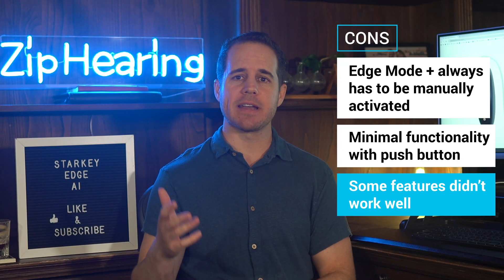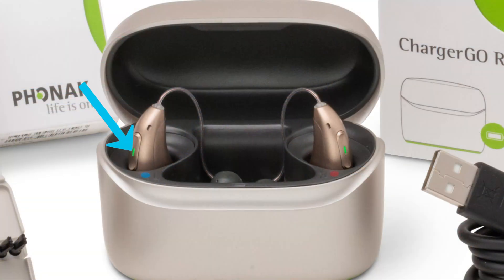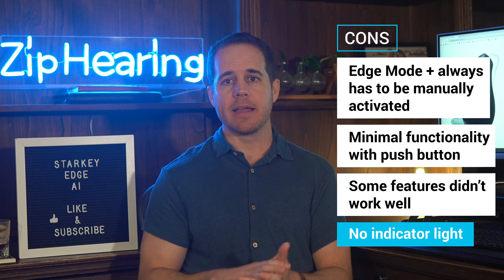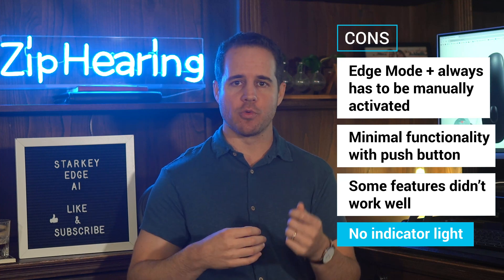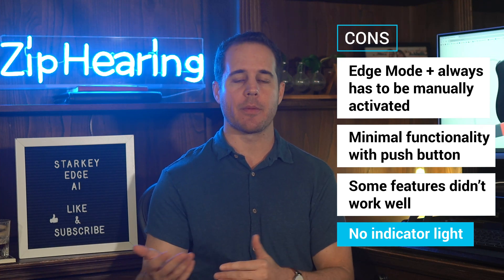Finally, I wish there was an LED indicator light on the hearing aid. Every other competitor hearing aid has an LED light because they're helpful — it's nice to have that visual confirmation that things are happening when you expect, like turning them off or on.